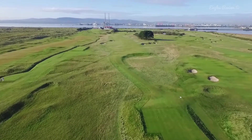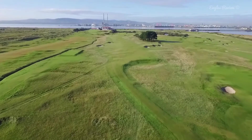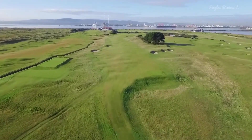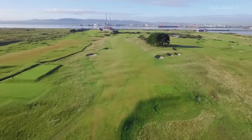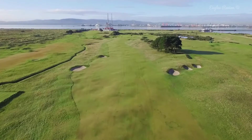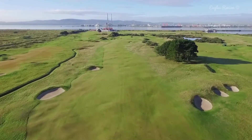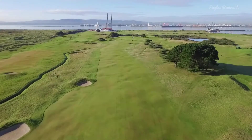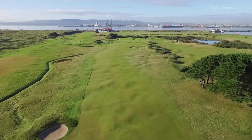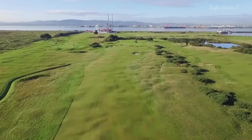The last of the long holes is again likely to take three shots to get to the green. It is the second of only three mildly blind tee shots on the course. The tall flagpole to the right of the clubhouse is the middle of the fairway. There are punishing bunkers not visible to the right of the tee and a gathering trap in the landing zone on the left. A ditch runs across the fairway about 50 yards short of the green.